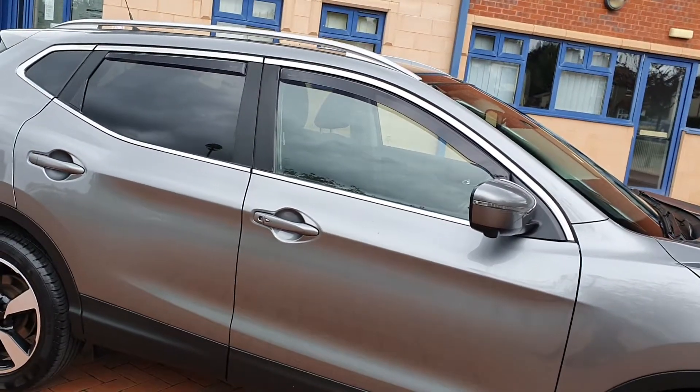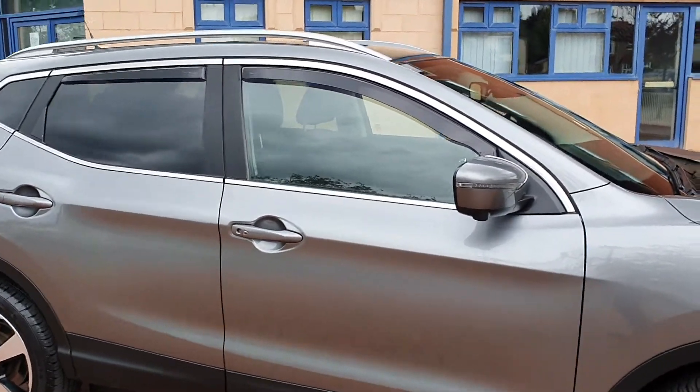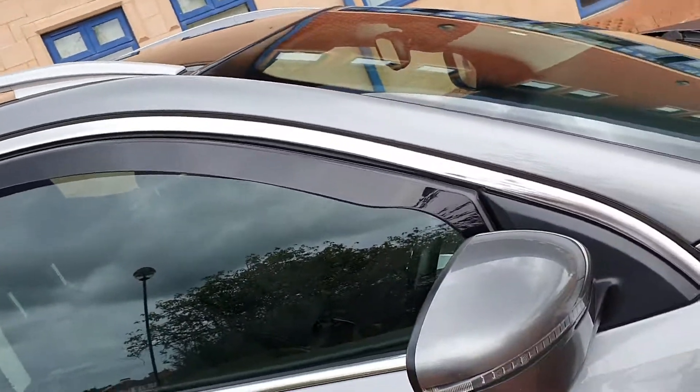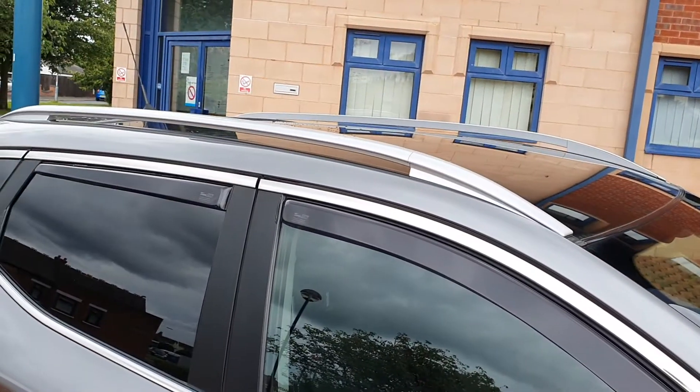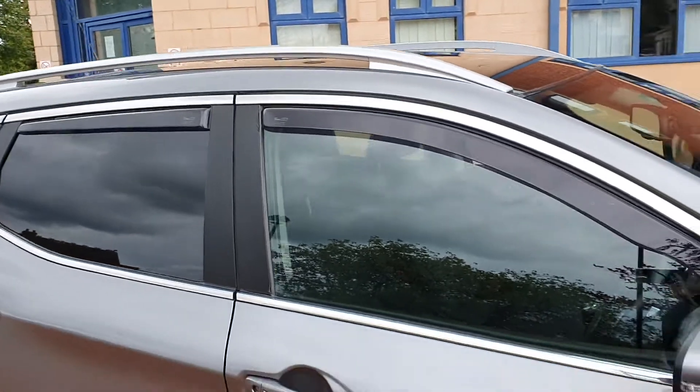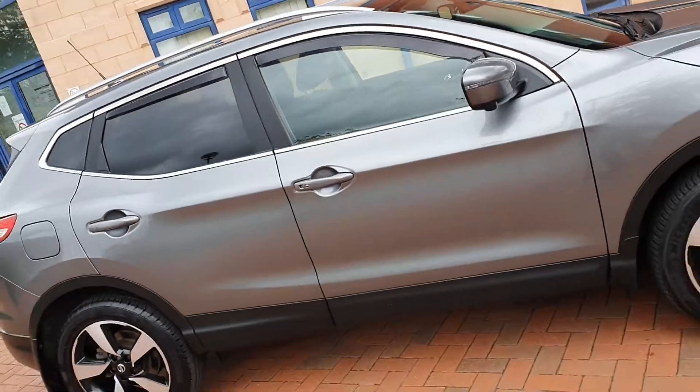Tinted glass factory fitted with these little wind deflectors, tinted at the tops of the windows. Roof rails. Big panoramic roof — we'll look at that shortly.